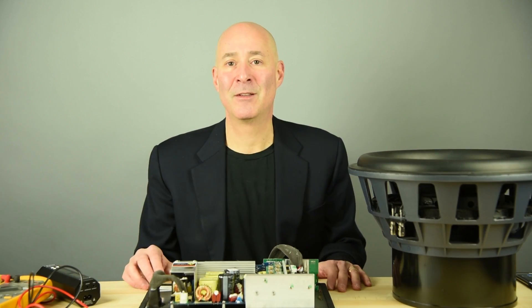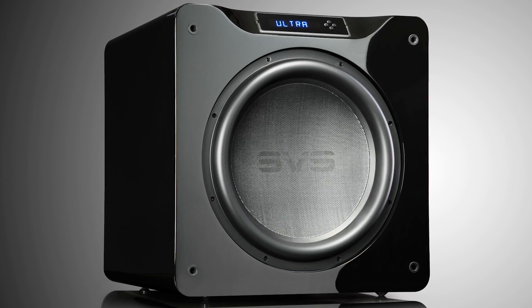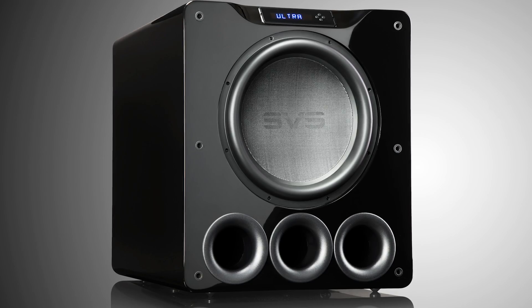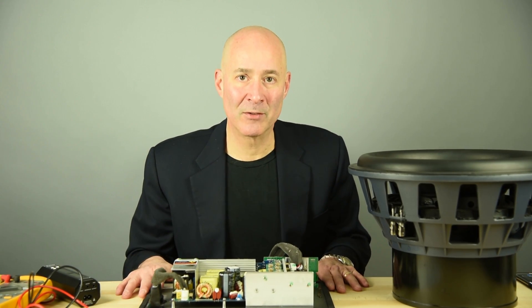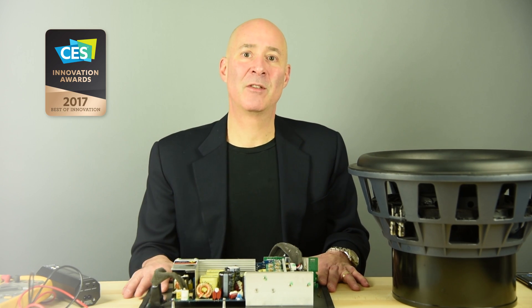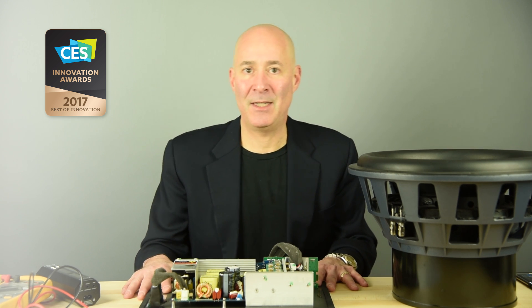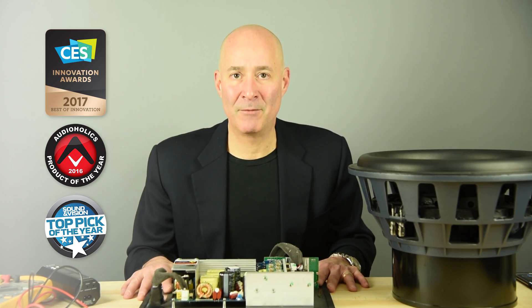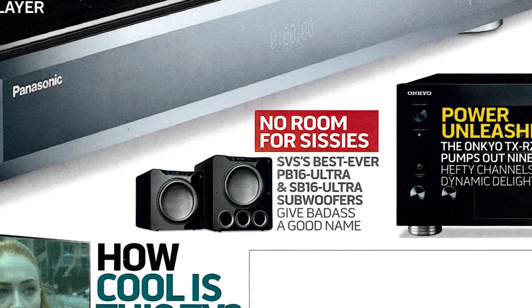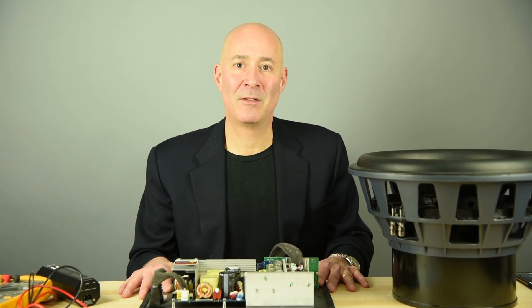This results in two amazing new subwoofers: our SB16 Ultra sealed box subwoofer and our PB16 Ultra ported box subwoofer. We're really proud of them — they've already won some incredible awards, including Best of Innovations CES Design and Innovations Award for the best high-performance audio video product at CES 2017, Product of the Year from Audioholics, and Top Pick of the Year from Sound & Vision magazine. Check them out yourself at svsound.com.